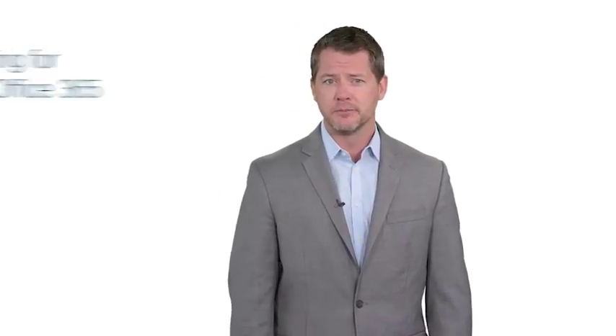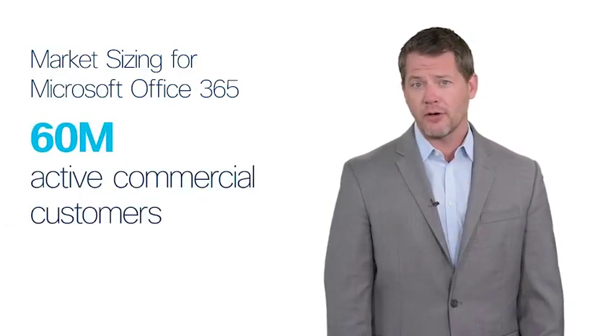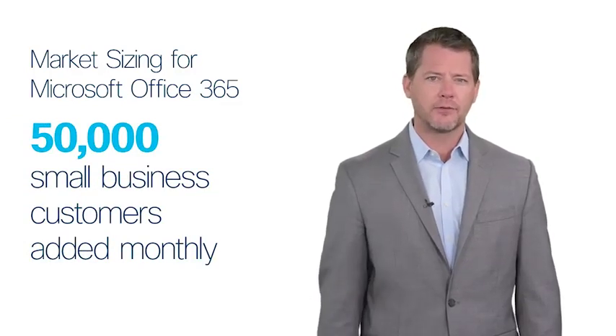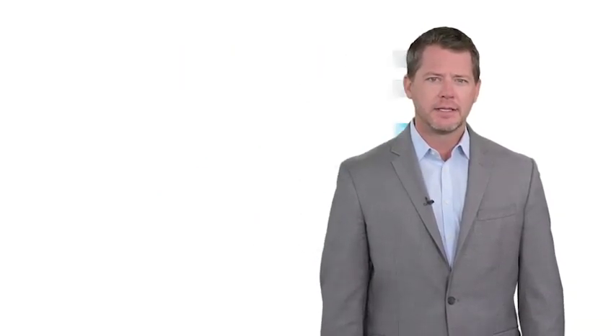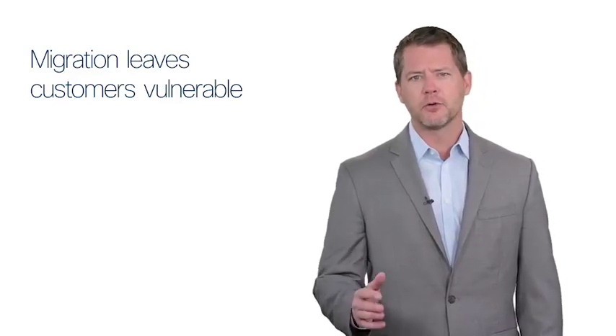As a strategy, Microsoft is driving customers from traditional on-prem Office suites to Office 365 and the cloud. Microsoft has over 60 million active users of Office 365 today and are adding as many as 50,000 small business customers each month. This migration to Office 365 is leaving your customers vulnerable to attack.